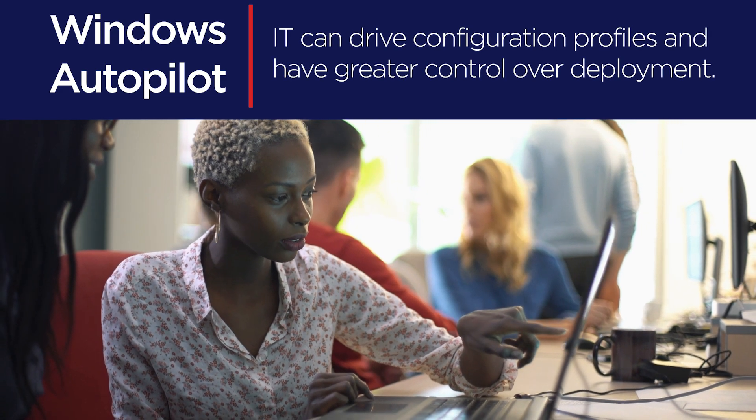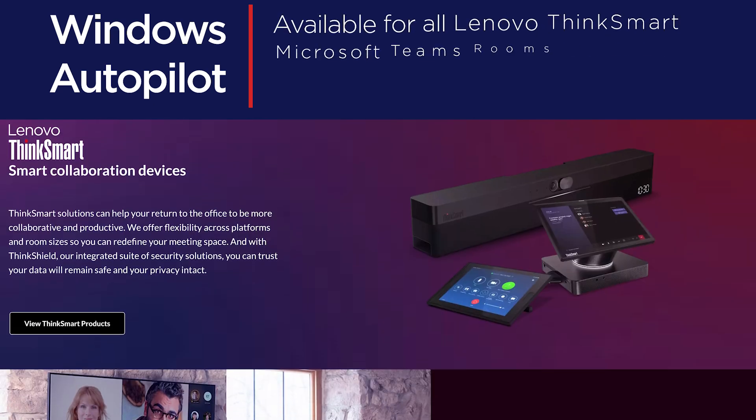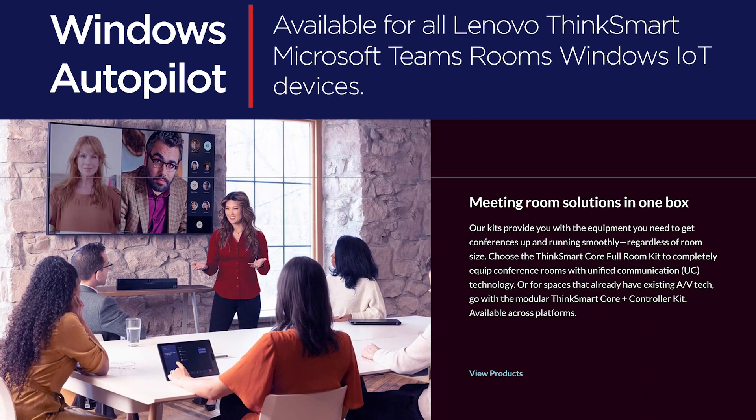IT are able to drive configuration profiles and have greater control over deployment. Microsoft Autopilot is available for all Lenovo ThinkSmart Microsoft Teams Rooms Windows IoT devices.